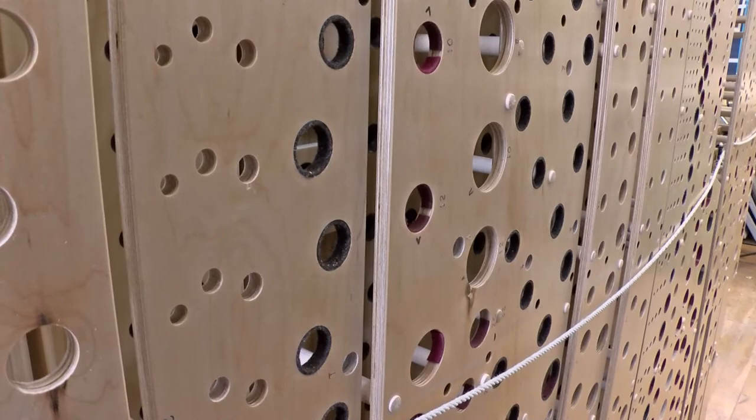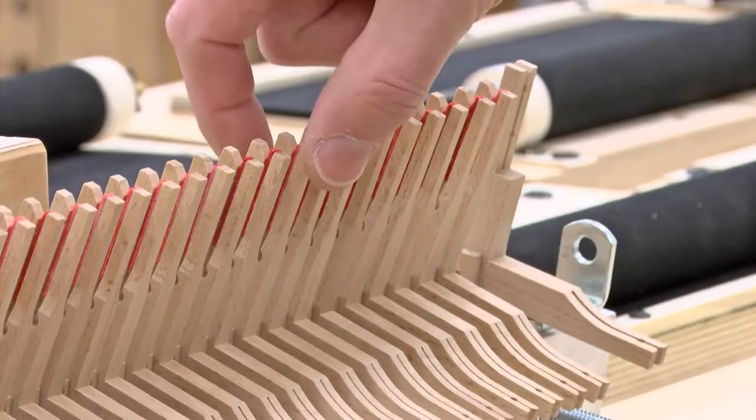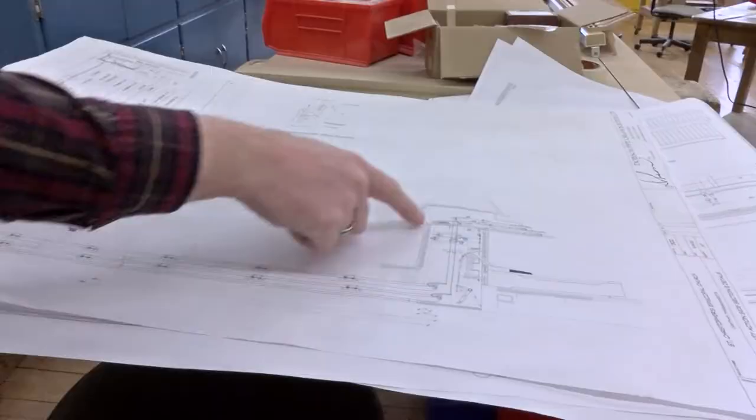On its own, a pipe is pointless, but linked to a key or foot pedal, it comes to life. Each one of these is connected to a key at the keyboard. Right here we see the pedal keys and we see the manual keys, sliced right through the console.